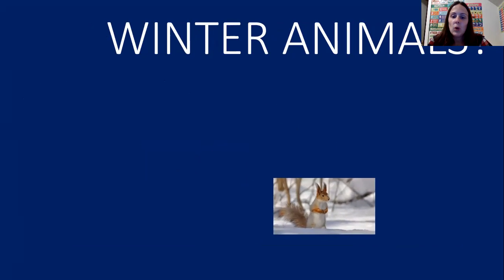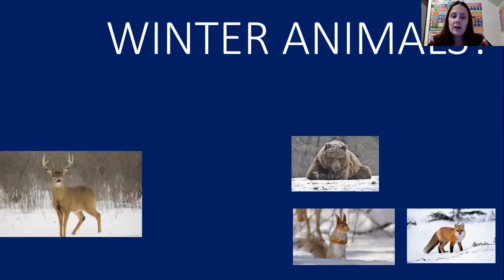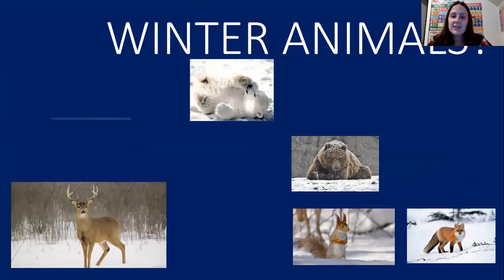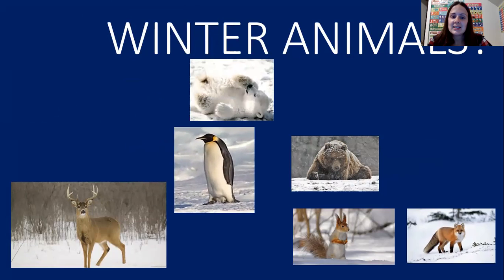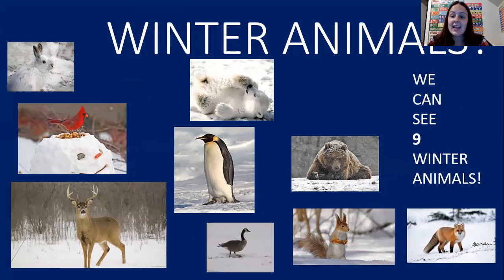The next thing we're going to count are winter animals. Last week we learned about winter animals — some of these animals you see might look familiar. One, two, three, four, five, six, seven, eight, nine. We can see nine winter animals. Who can help me name the animals?